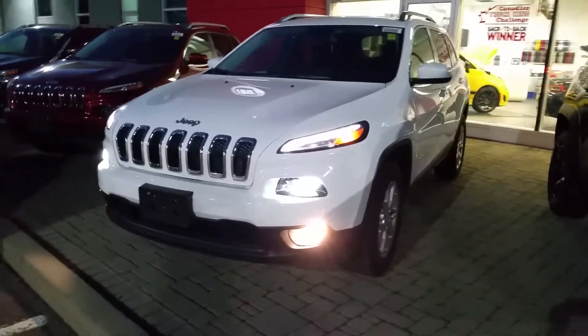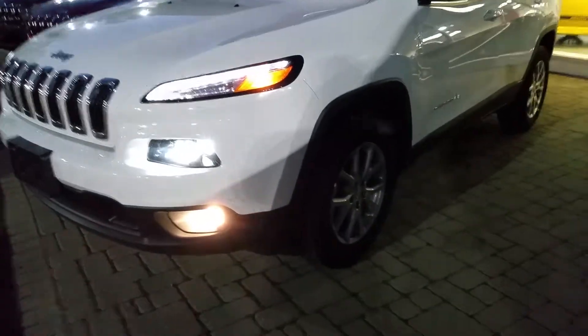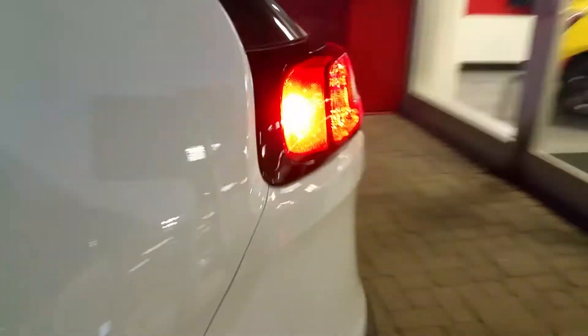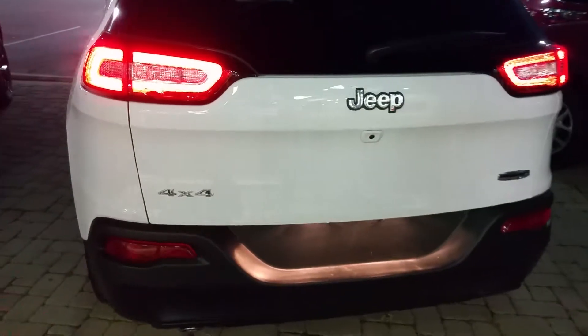So this one's a North Edition package. You can see here standard alloy wheels, and this one is a four-cylinder, four-wheel drive. You can see nice roof racks and tint at the back. We're just going to take it for a quick walk here to the back — confirm again, four-wheel drive, backup camera.